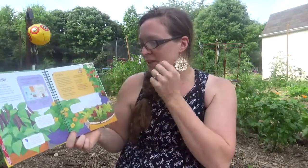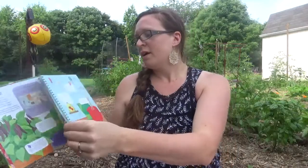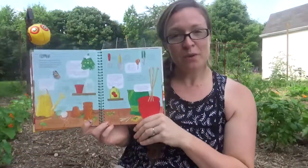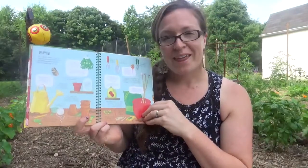It talks about before you start: how to get ready, what the seasons are like, what things you might need, about soil safety, eating what you grow, and different tools that some gardeners use — just so kids know what they are.